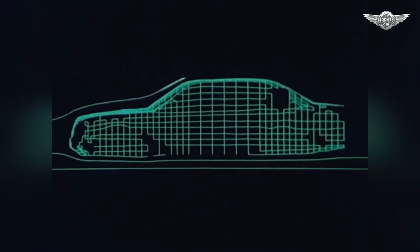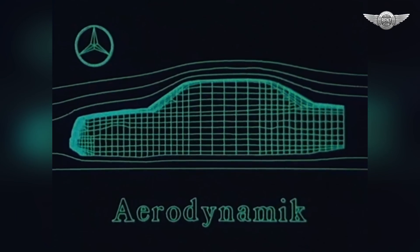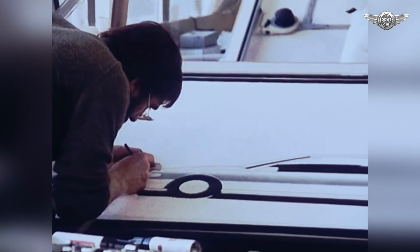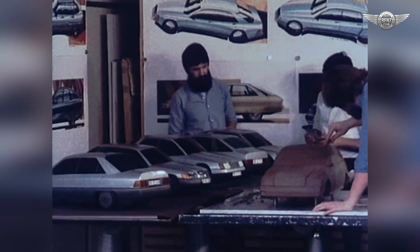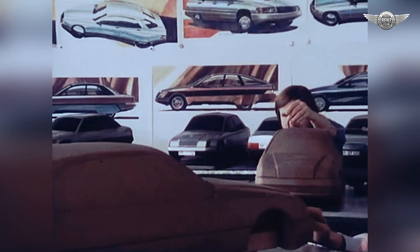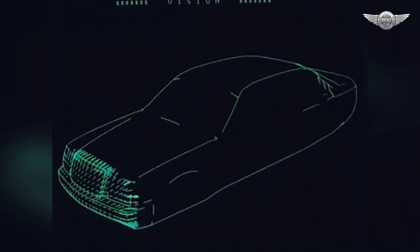The Mercedes-Benz 124 series is exemplary for aerodynamics. In 1984, the E-class of model series W124 achieved an aerodynamic landmark, posting a CD figure of 0.29. It became and remains the benchmark against which all saloons have to be measured — a benchmark that very few managed to match. Design elements such as smooth surfaces, an inwards-drawn rear end, and a clear spoiler lip on the bootlid remain at the heart of good aerodynamic design to this day.